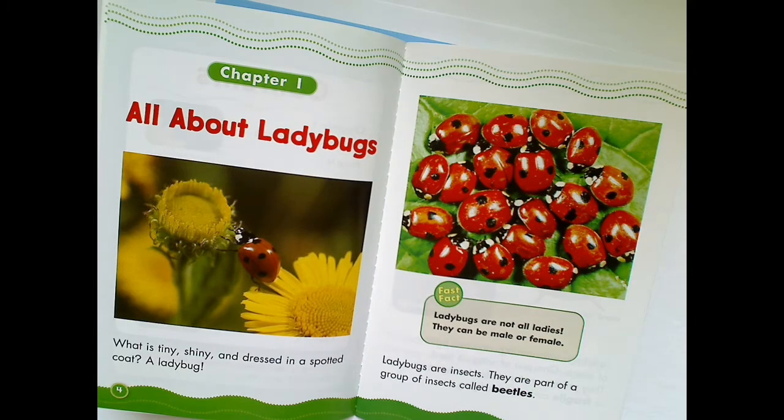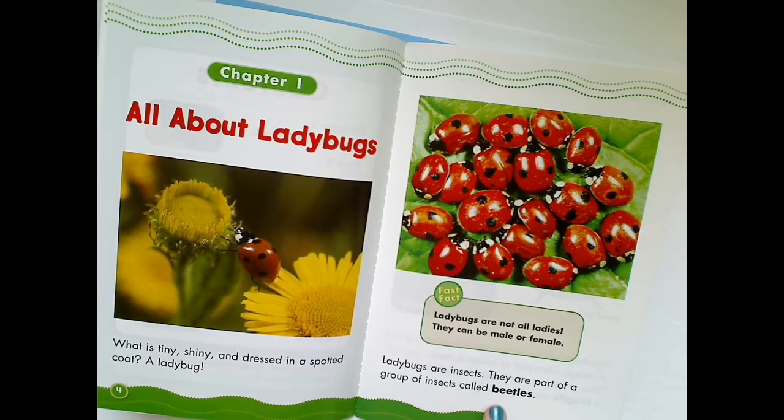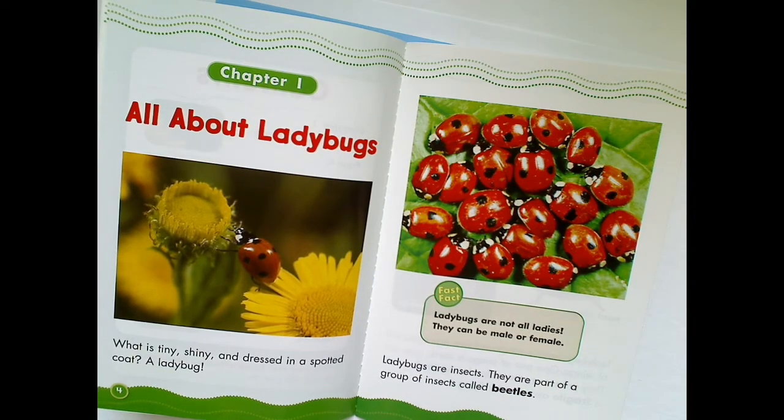What is tiny, shiny, and dressed in a spotted coat? A ladybug. Ladybugs are insects. They are part of a group of insects called beetles. Why is that word bolder than the words around it? Because it's important to the story. Ladybugs are not all ladies — they can be male or female. Did you know that?